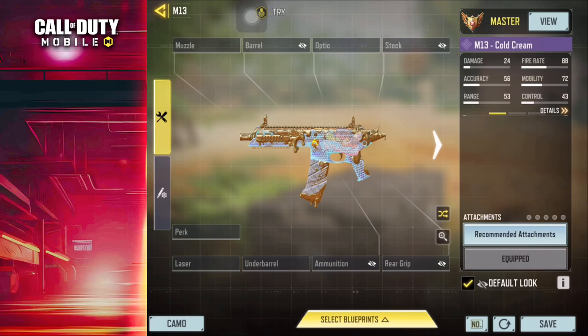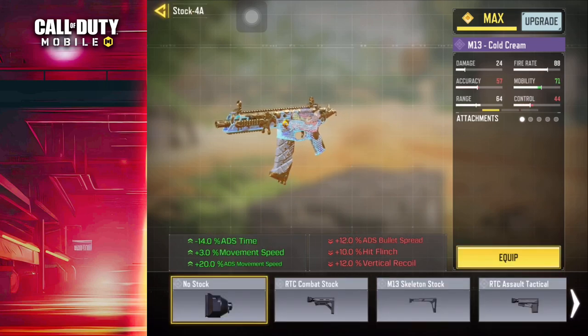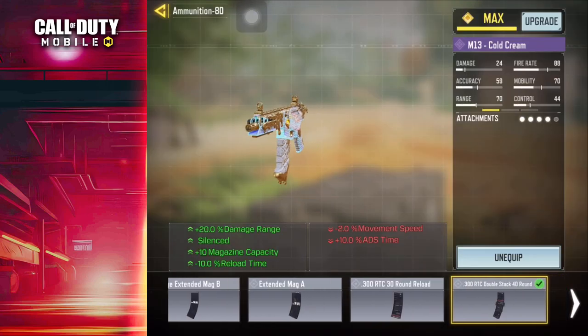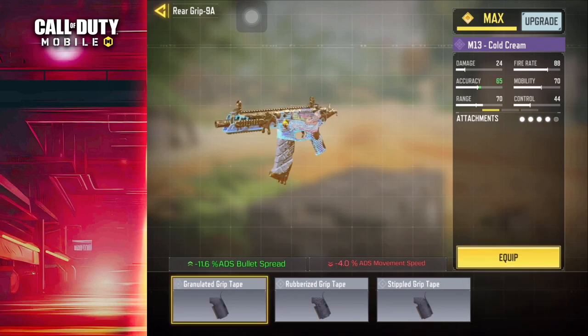In the attachments, we've employed the RTC Heavy Long Barrel to significantly enhance firing range, control, and stability. To maximize mobility, the no-stock option is utilized to detach the stock. The OWC Laser Tactical serves to suppress ADS bullet spread. Utilizing the .300 RTC Double Stack 40-round further augments range and durability. Lastly, the granulated grip tape is added to suppress bullet spread.